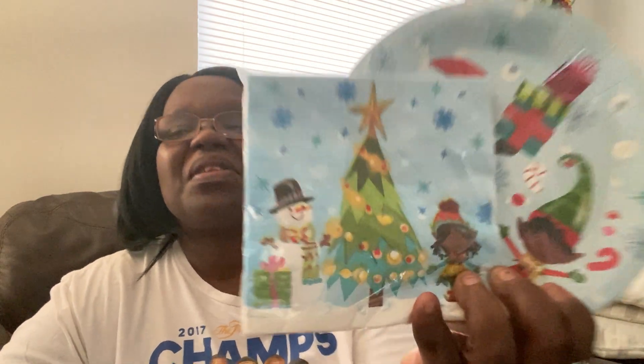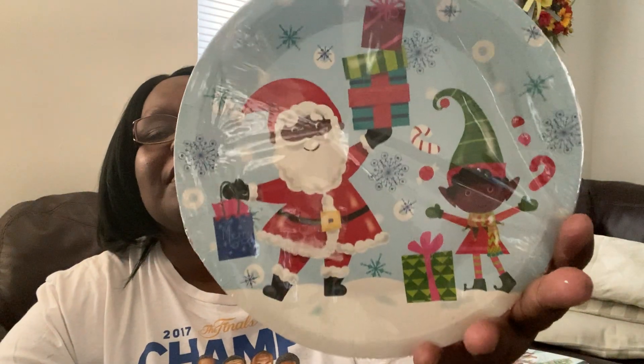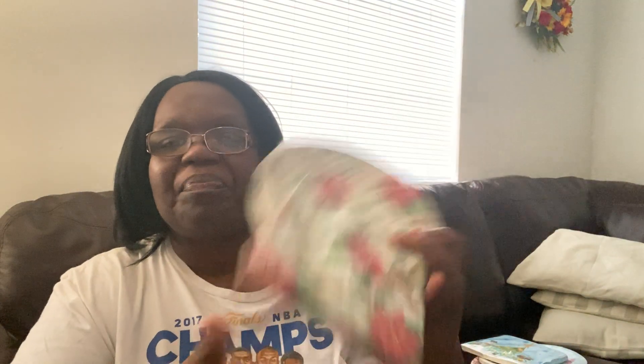So cute — look how sweet those are! Then I got these ones here with poinsettias on them — correct me if I'm wrong on the name. These are like classic, just classic Christmas right here. So pretty, I love them.